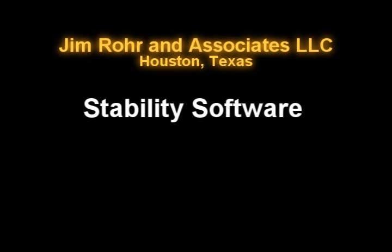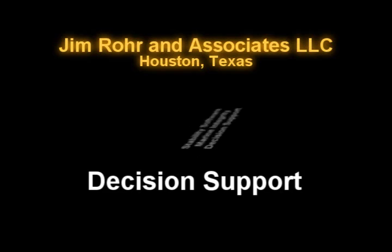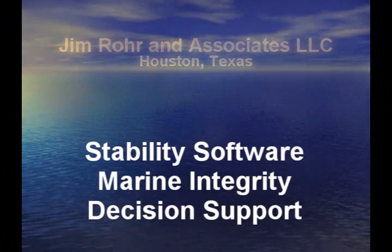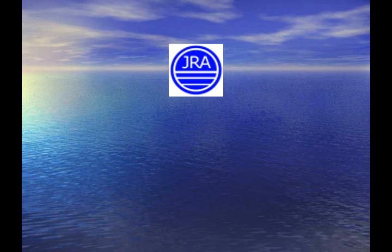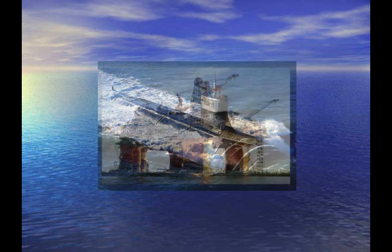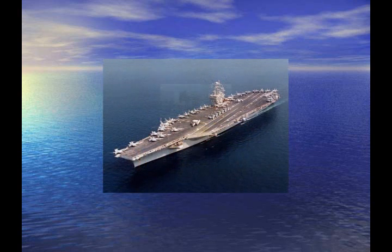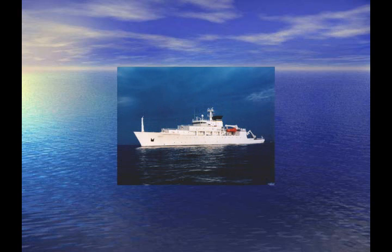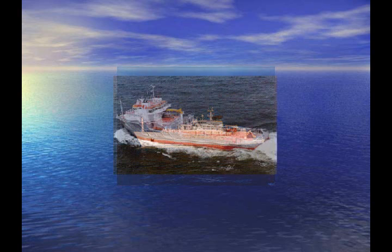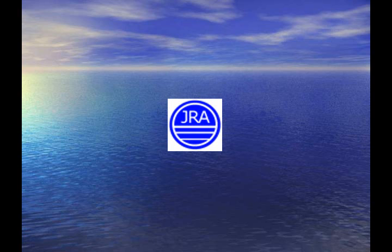Stability software, marine integrity, decision support — if these topics are important to you, you need to know JRA. JRA couples superior software with world-class application engineering and product support. We have gained a reputation for leadership, meaning being responsive and committed to our customer success. Whether you have a submarine, semi-submersible, naval warship, production quarter semi, research vessel, or supply boat, we have the right stability software for you.